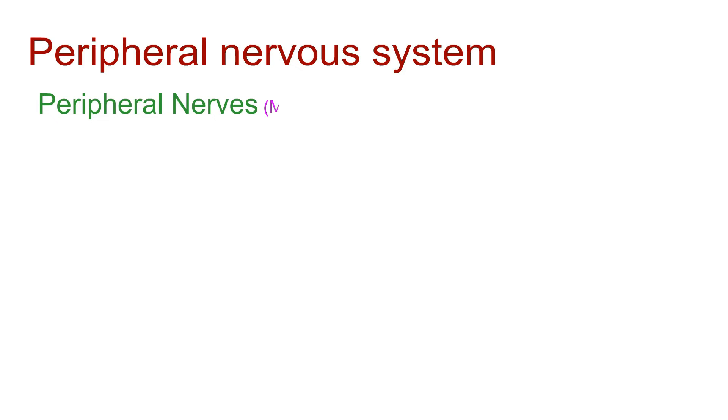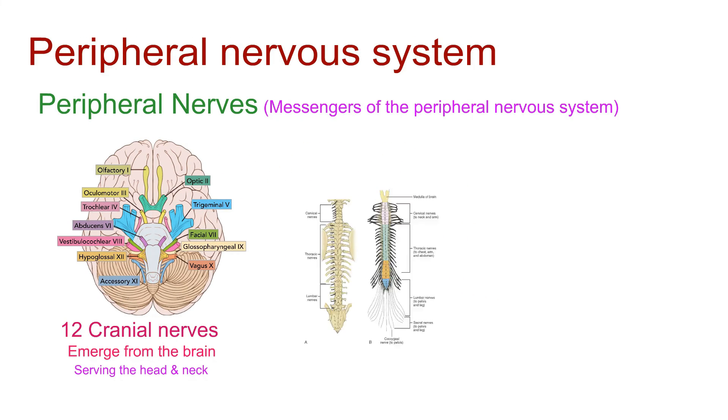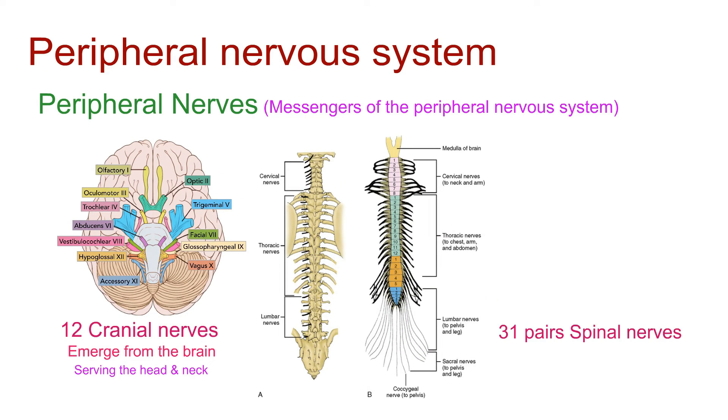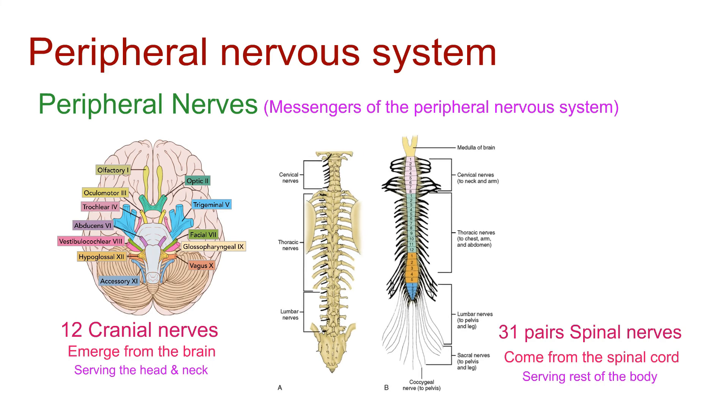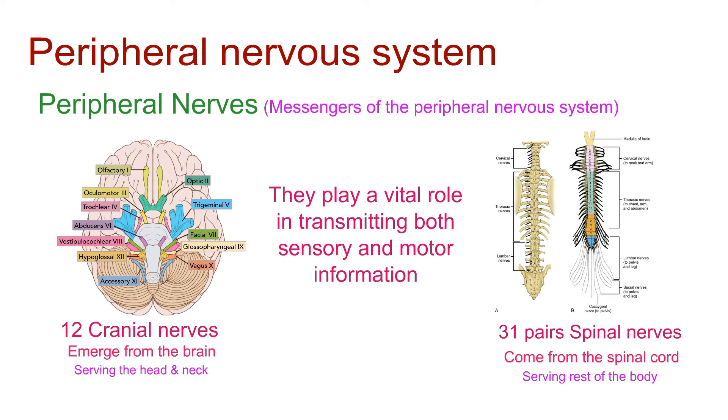Peripheral nerves are the messengers of the peripheral nervous system. Cranial nerves emerge from the brain, serving the head and neck, while spinal nerves, with their 31 pairs, come from the spinal cord, connecting the rest of the body. They play a vital role in transmitting both sensory and motor information.